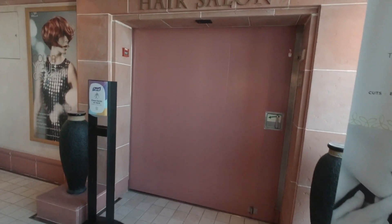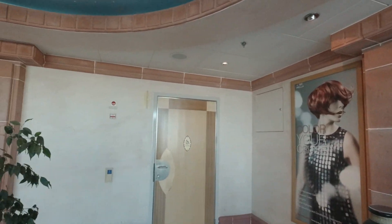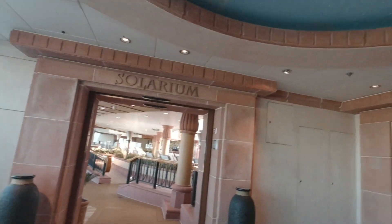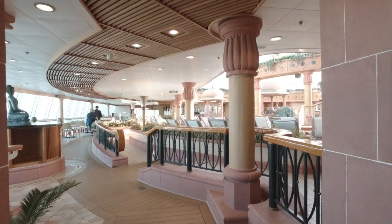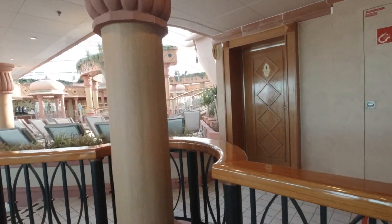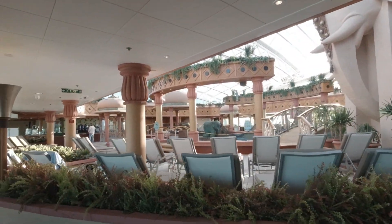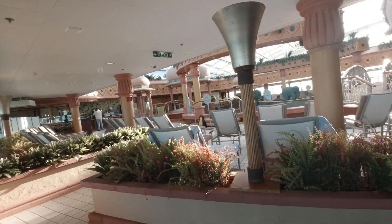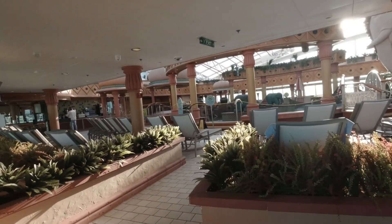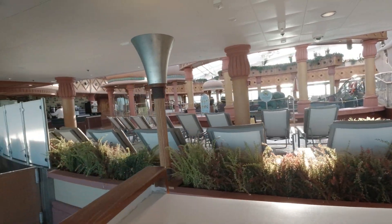Here we are for the hair salon and Solarium. If you want to come and get your hair done or anything like that, you'll come here, and there's a bathroom right there. Here's the Solarium again. We've got the pool — it's closed right now.